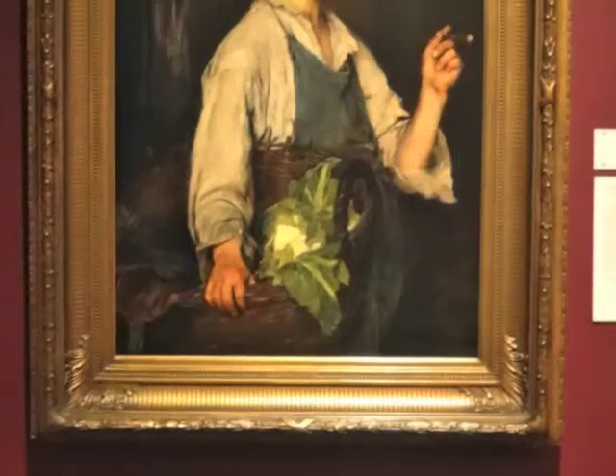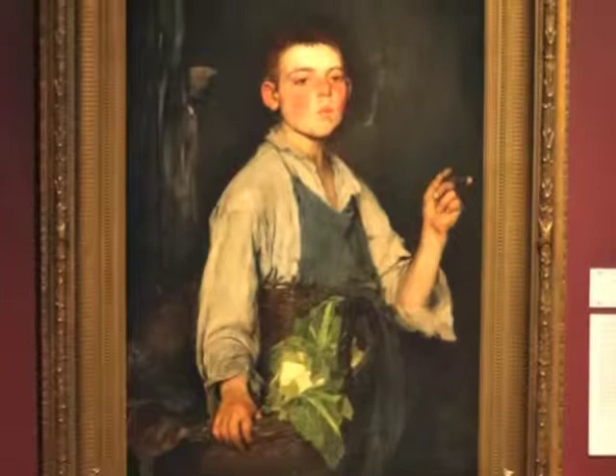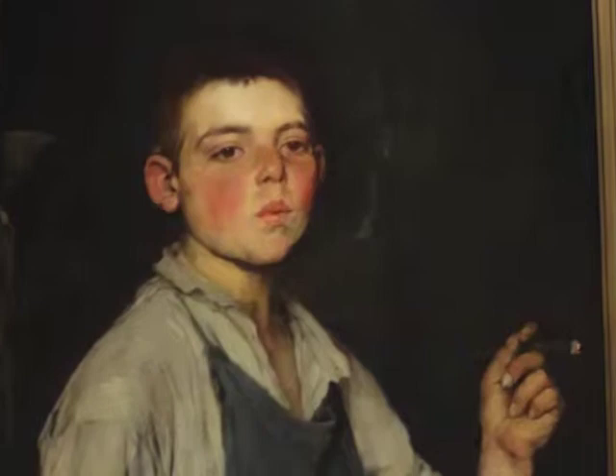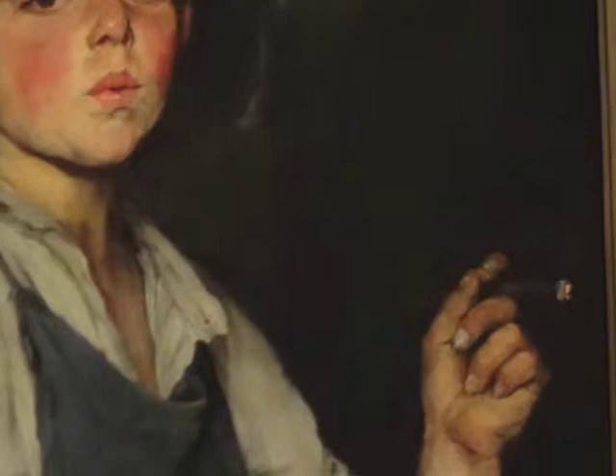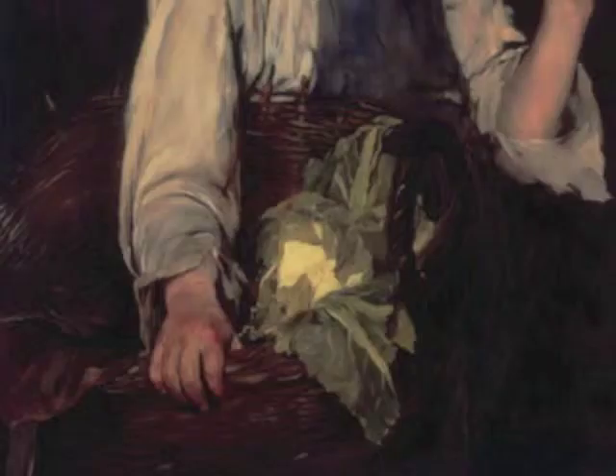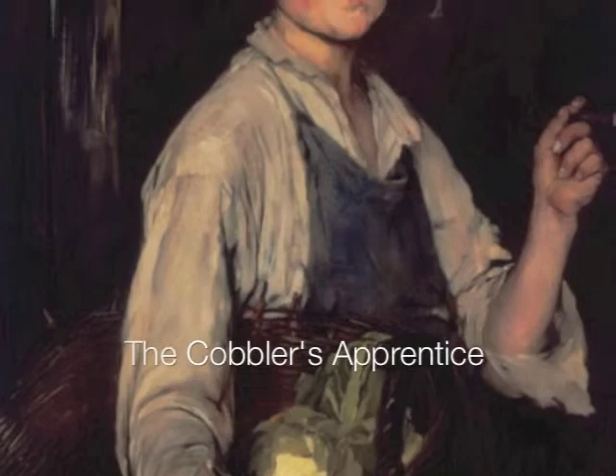We're looking at a young man, probably early teens, who in real life is a model — a German boy who lived in Munich. He's holding a cigar in his left hand and has a basket under his right arm. The basket contains a cauliflower, and the secret to the whole painting is the boot, or the part of a boot that shows. He's posed in the picture as a cobbler's apprentice.